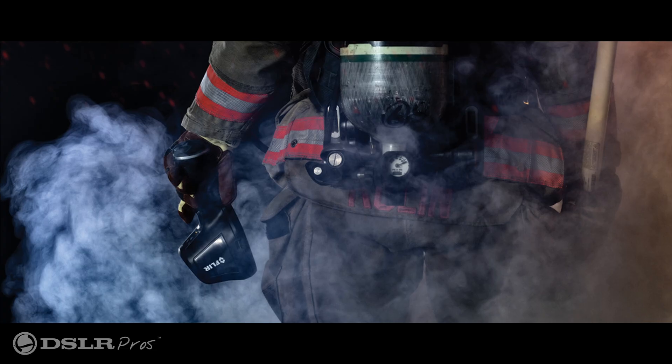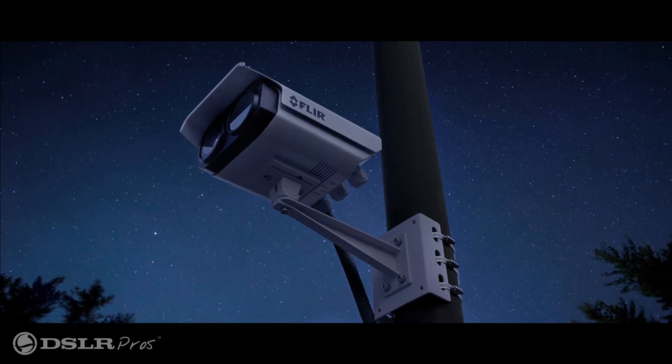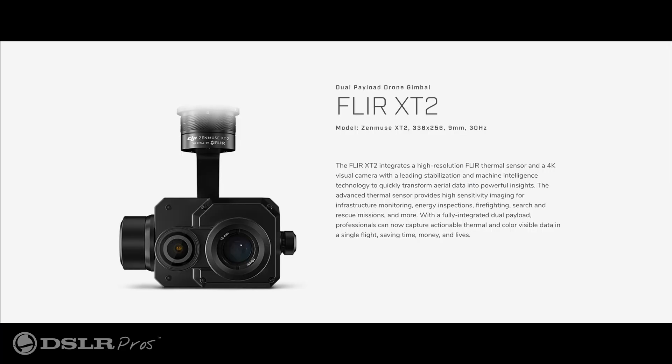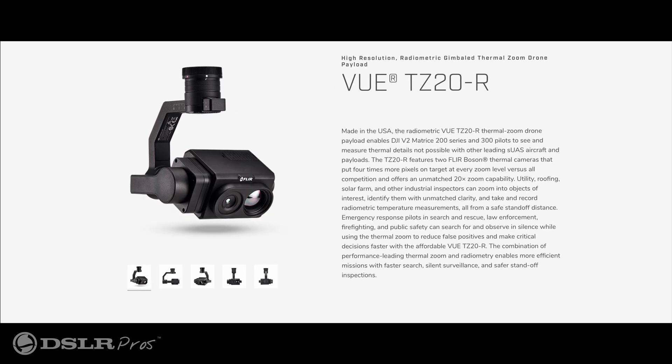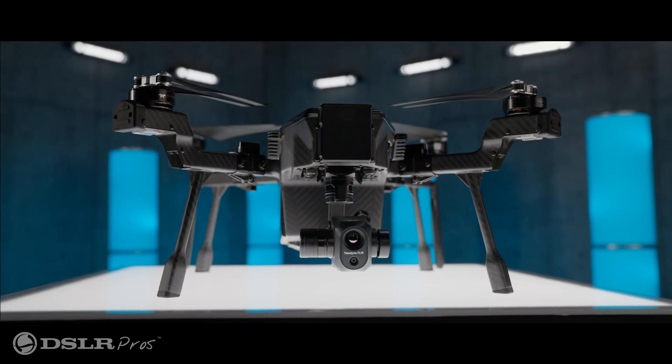Teledyne FLIR is a name that's synonymous with thermal imaging — it's a technology that they've been pioneering for decades. Those of you more familiar with the commercial drone space will also recognize some other thermal products, such as the X-T2 and the TZ20R. Leveraging on the experience gained from developing those earlier payloads, they're bringing to the market a total solution: the Cyrus.